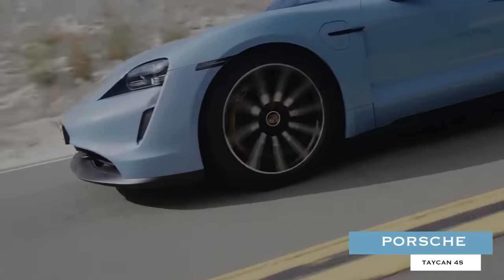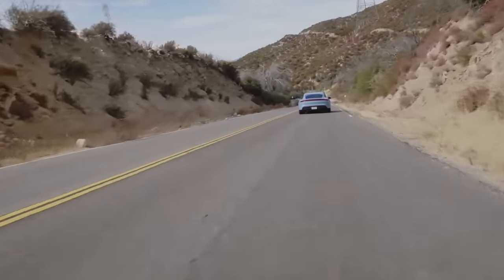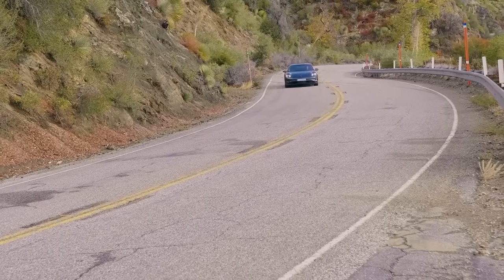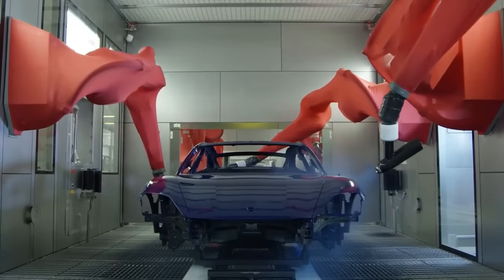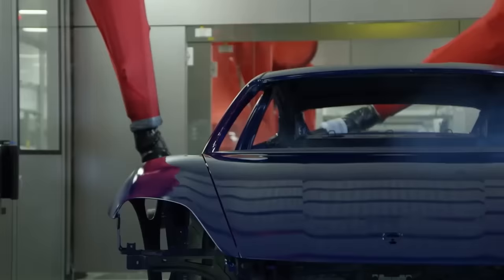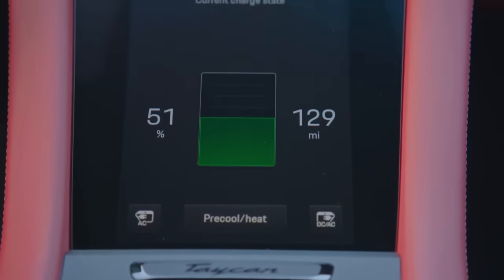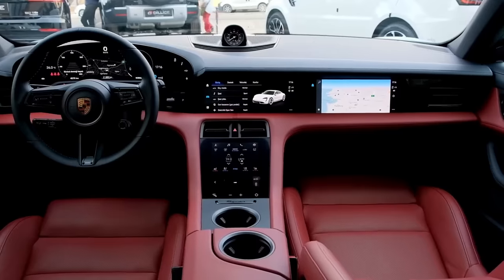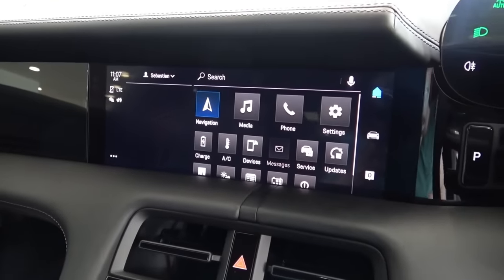Porsche Taycan 4S. While not exactly cheap considering its six-figure price point, Porsche's Taycan 4S is nonetheless a much more accessible offering compared to the vast majority of the other entries on this list. Bestowed with an overall more practical air, this German-built auto boasts a 79.2-kilowatt-hour battery that allows for a range exceeding 250 miles, along with a very well-appointed interior that includes a 10.9-inch infotainment setup.